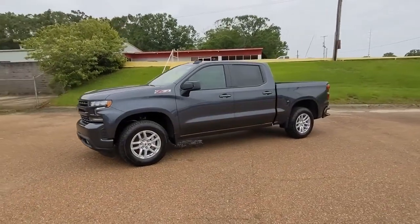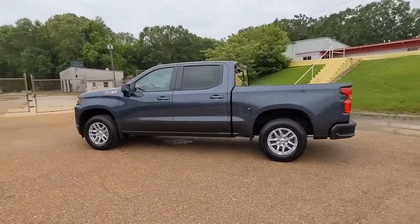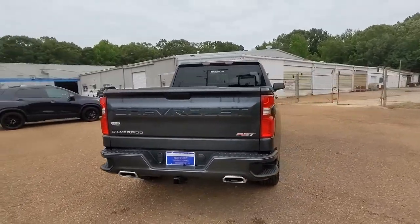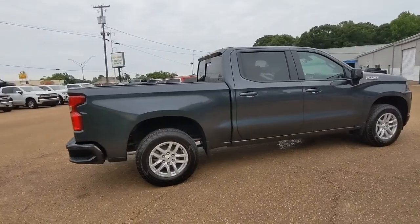Look no further than the 2021 Chevrolet Silverado 1500. Stay connected on the worksite in the full size Silverado 1500 pickup. Its smooth agile ride keeps you comfortable while its rugged strength gets the job done.